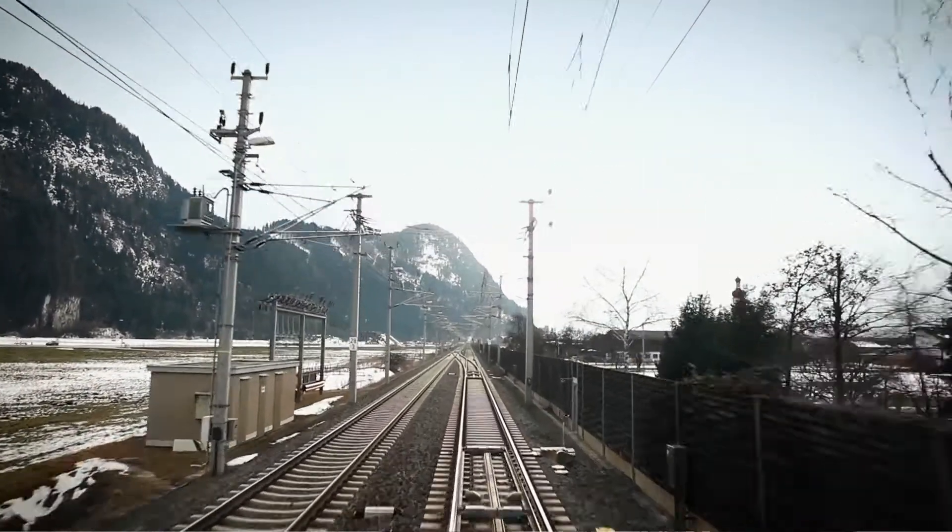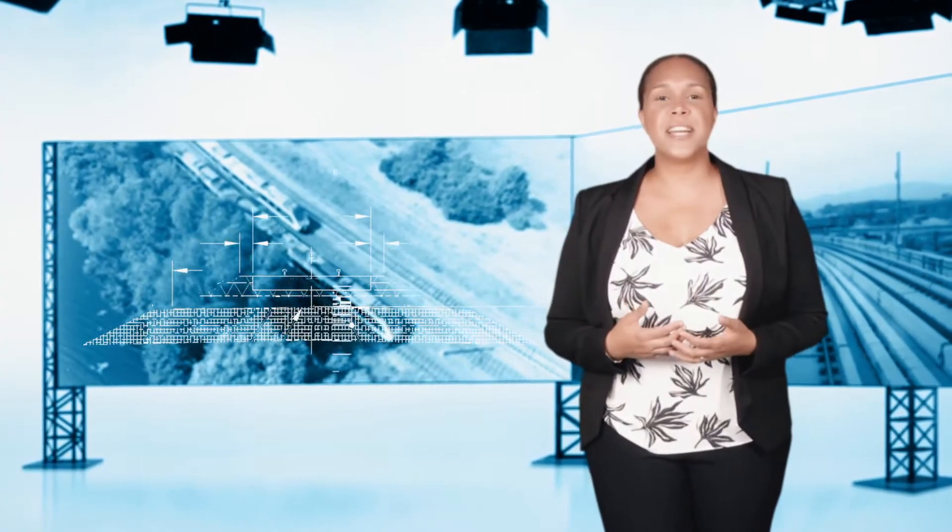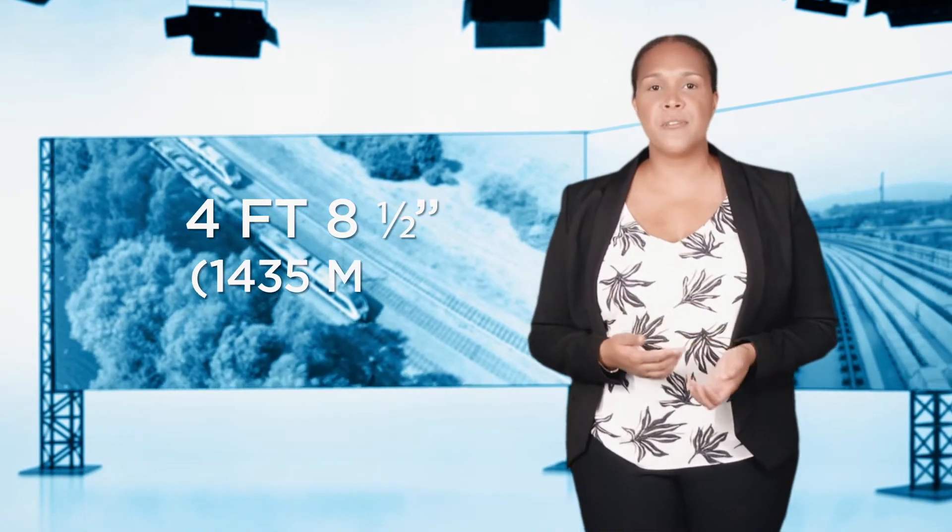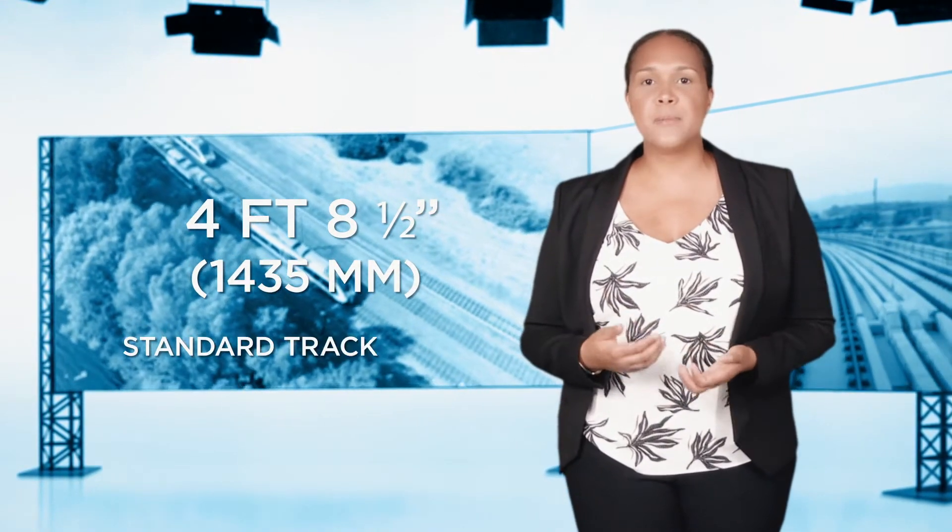Terrain and geography also play a role — is the region mountainous or vast plains? Similar track gauge ensures trains can run throughout these networks. Over time, a standard track gauge of four feet eight and a half inches, or 1,435 millimeters, emerged and became the reference.